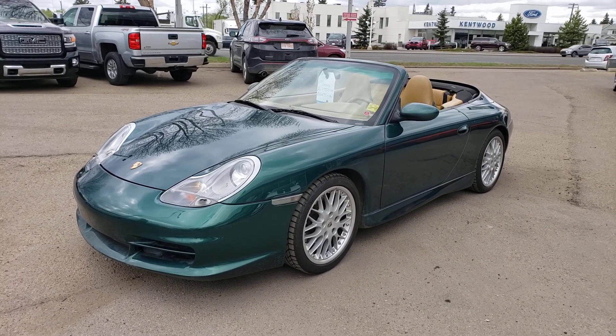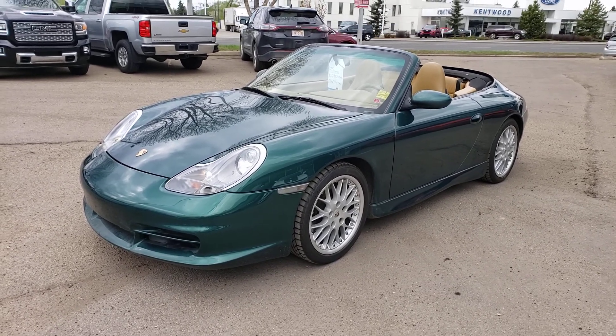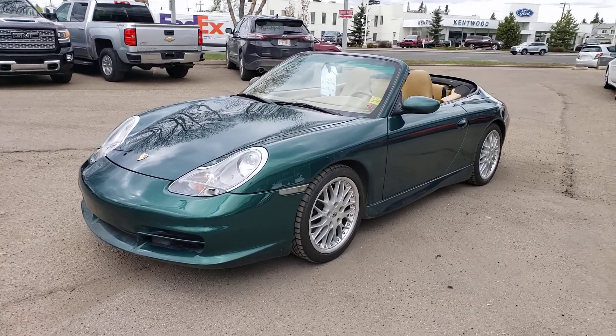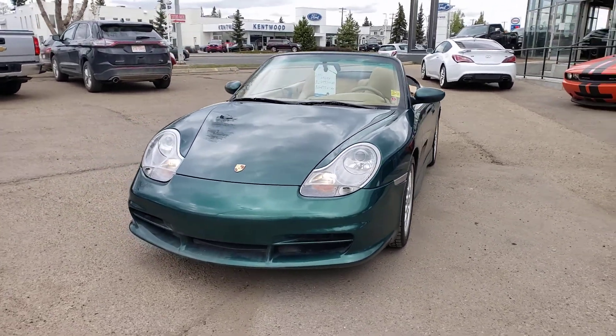Hey guys, Tony here at Northgate GM. Today we're taking a look at a very special car — this one is a 2000 Porsche 911, a very nice car. This one has the automatic transmission. Let's go ahead and do a quick walk around. It's in very good shape, nice green in color.